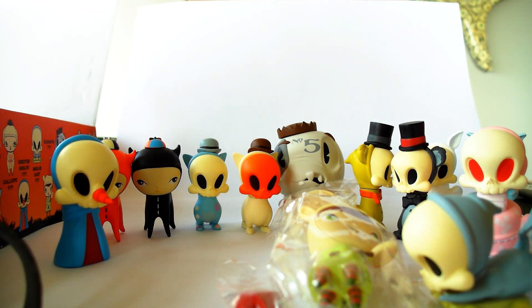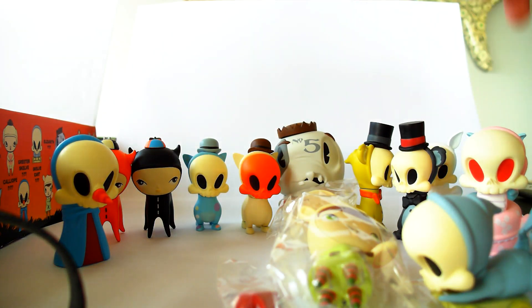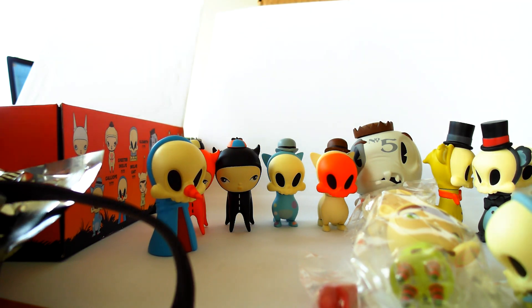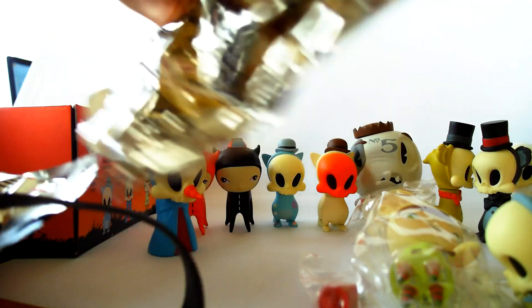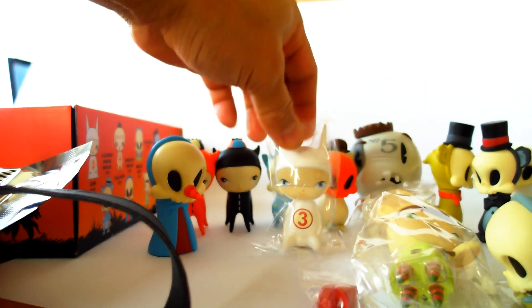Got two more boxes left. This big one — cool, we got another skeleton Heathen Skelve. And our last box is — I think this is an Ash. There she/he is — Ash is a little sit-down figure, very cool.